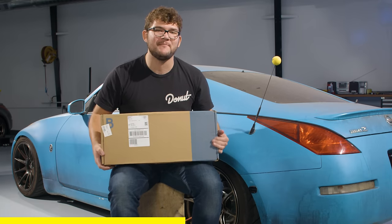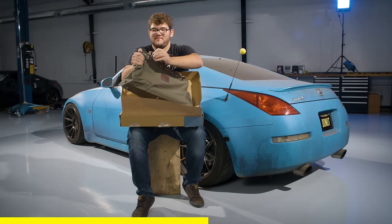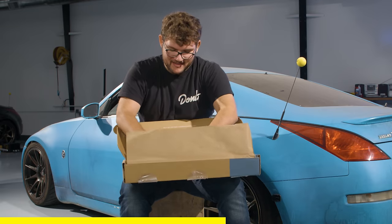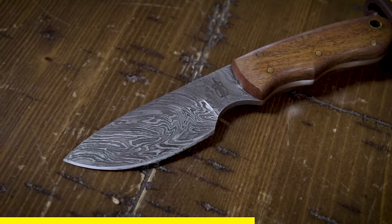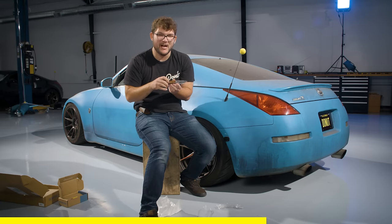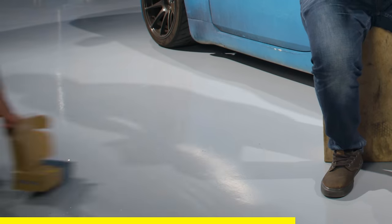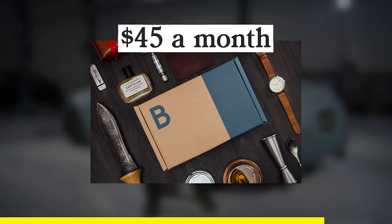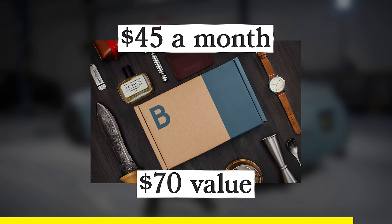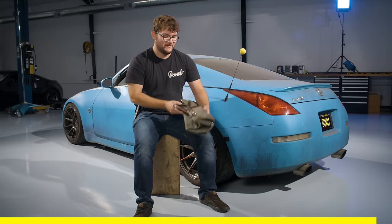I'm super pumped for the Weekender box they sent me. I got a little weekender bag, some granola bars, and a Damascus steel knife with a wooden handle and brass dowels, which comes with a nice leather sheath. The best part about Bespoke Post is the value — for only $45 a month you get a box with over $70 worth of high-quality goods delivered to your door. Support the companies that support Donut!